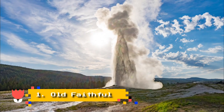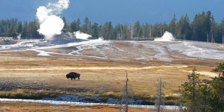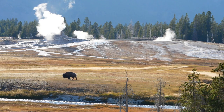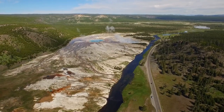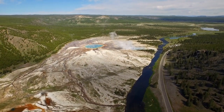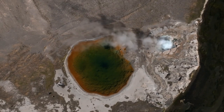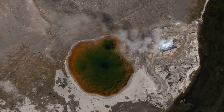Number 1: Old Faithful. Known for its spectacular eruptions, which send anywhere from 3,700 to 8,400 gallons of boiling water to heights of 106 to 185 feet about every 90 minutes, Old Faithful was the first geyser in Yellowstone National Park to receive a name from the Washburn-Langford Doan Expedition in 1870. Since then, this natural wonder has become one of the most iconic landmarks in national park history and is now synonymous with Yellowstone.